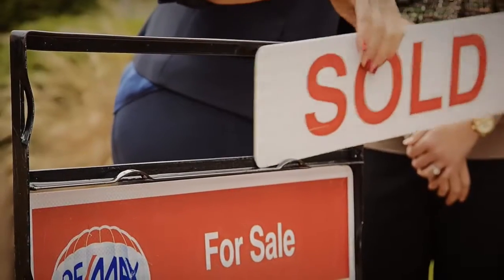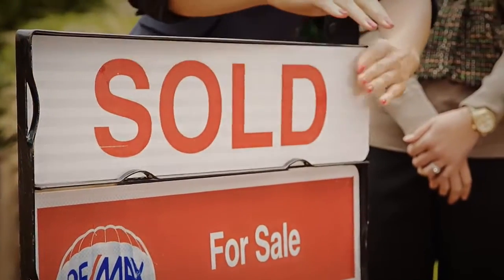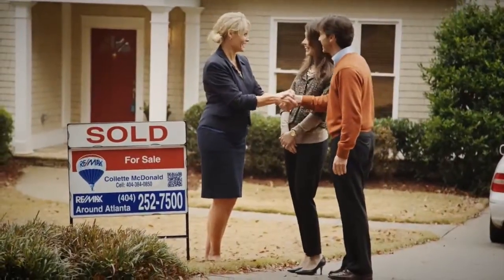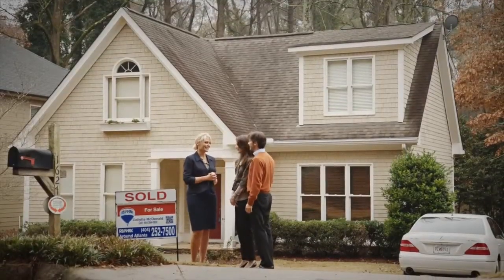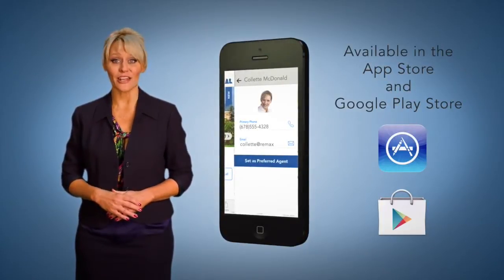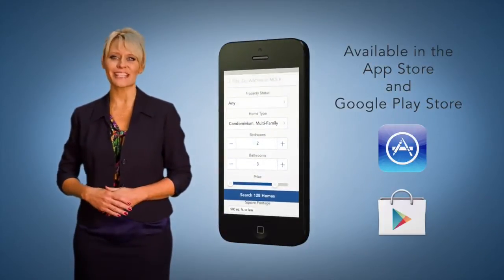This new app provided by RE-MAX Regional Services will change the way you do business, add value for your clients, and will significantly enhance the experience of your buyers. Make sure you watch for exciting updates via text, email, and the newsletter. Get ready to have an amazing year!